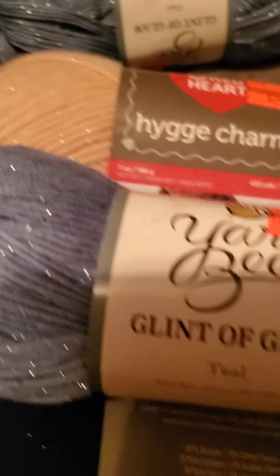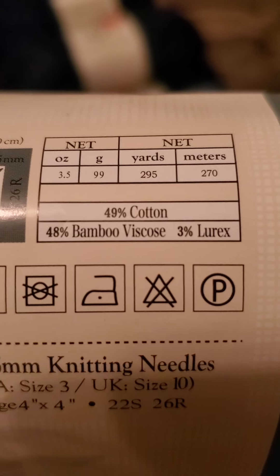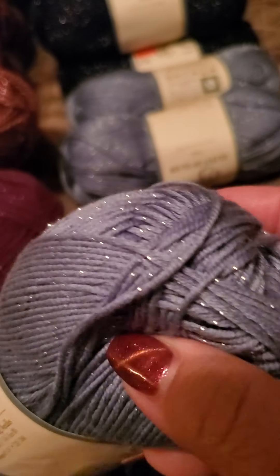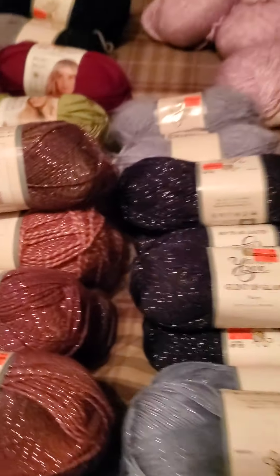I'm more excited about this one now than I was when I got it, because it's bamboo — half cotton, half bamboo. Look how pretty! I got three in this color and five in black. This colorway is called Romantic, and just look at that — I'm so excited about it.